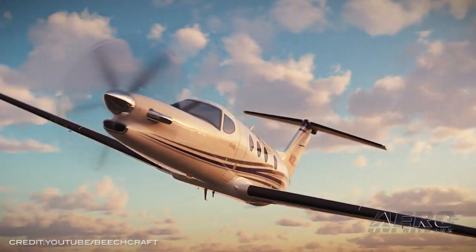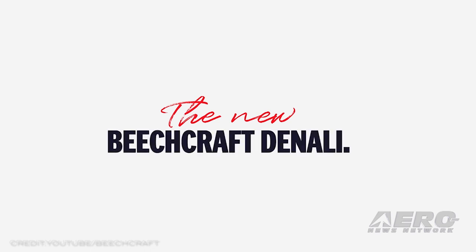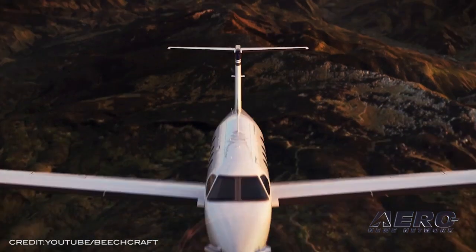Textron has shared that it has completed initial ground engine runs on the prototype Beechcraft Denali single-engine turboprop. The aircraft is powered by GE's new Catalyst engine. Functionality of the fuel system and engine has been verified alongside the avionics and electrical systems.